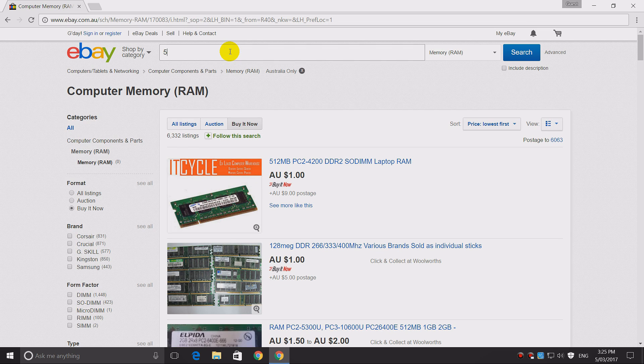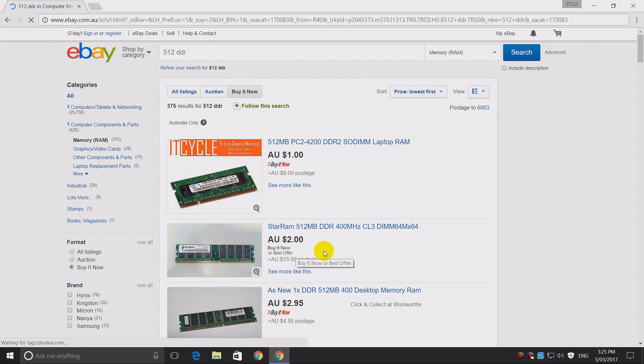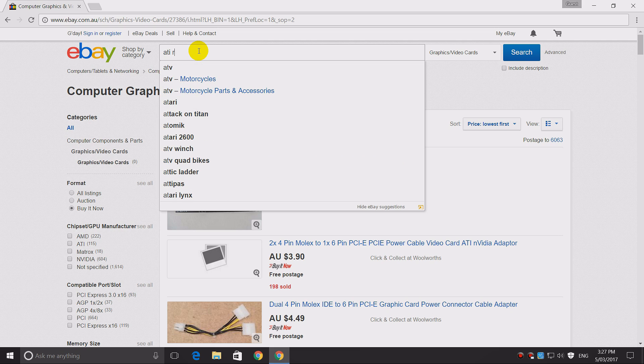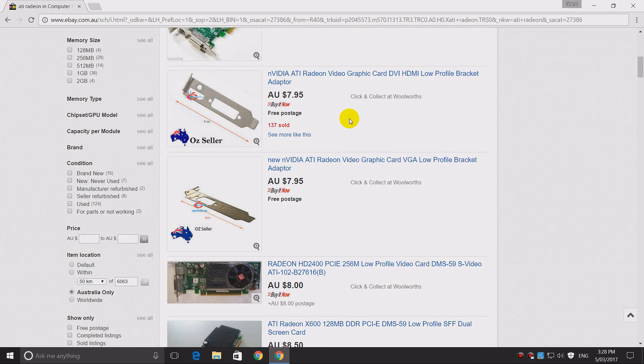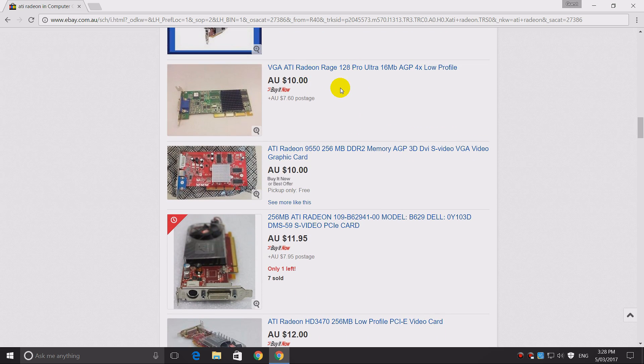We also need some memory. It uses DDR400 memory, so we're just going to do a search for 512 DDR. There you go — $2, that's all we need. Although the motherboard has an integrated graphics card, it's not going to be very powerful, so we definitely need a dedicated video card. Considering we're building an AMD system, let's go with an ATI Radeon. Most of these cheaper cards are PCI Express — we need one with the AGP interface. This one is too slow, the Rage 128 Pro. But how about this one? The Radeon 9550. Let's pretend we're going to go with that card.